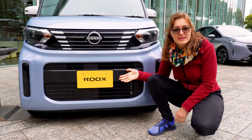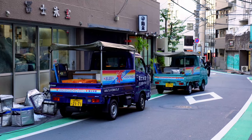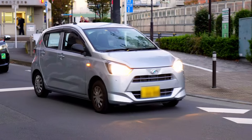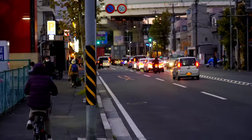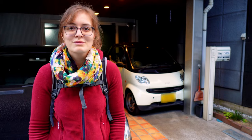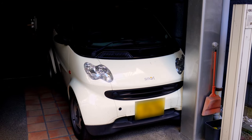The available space can also accommodate a food truck or a motorhome. They can all be recognized by their yellow number plates. All of these vehicles are manufactured exclusively by Japanese companies for the Japanese market and are not exported, at least with a few exceptions.